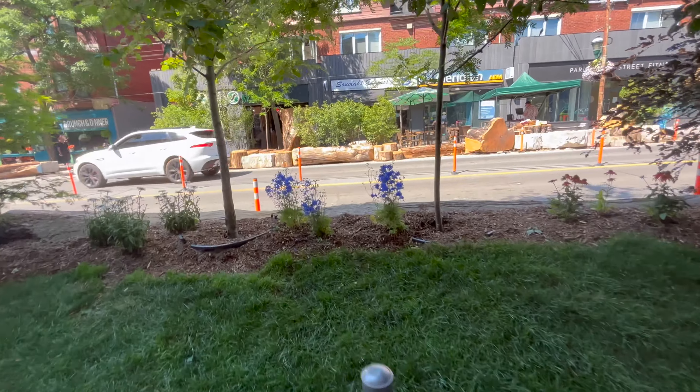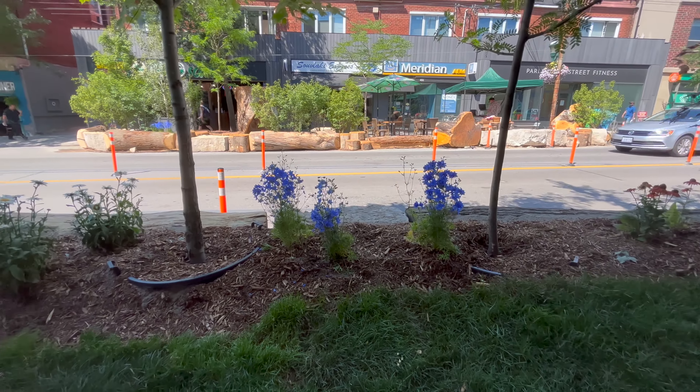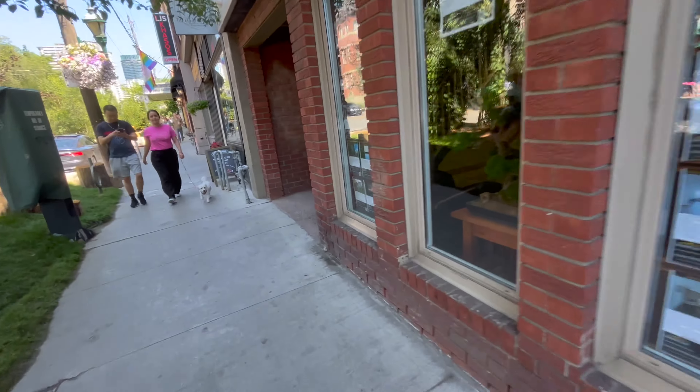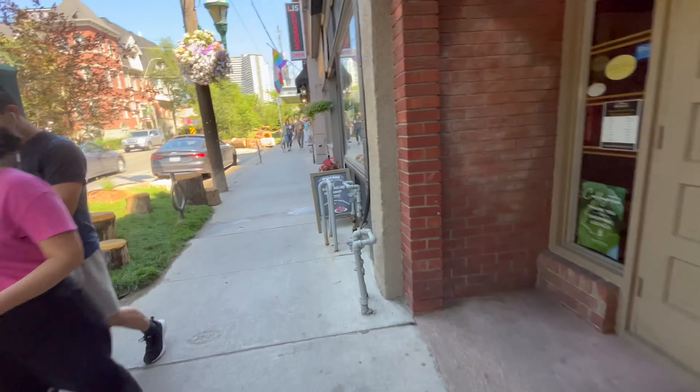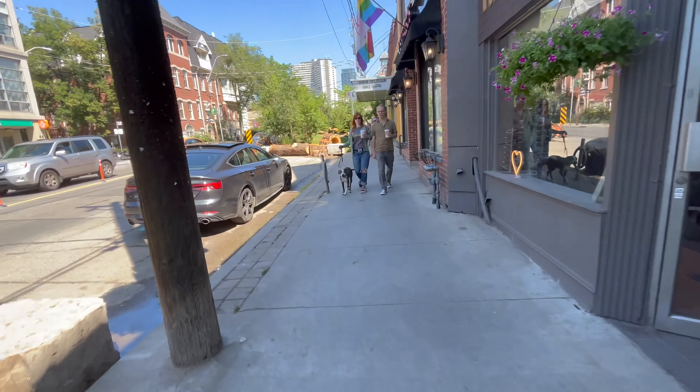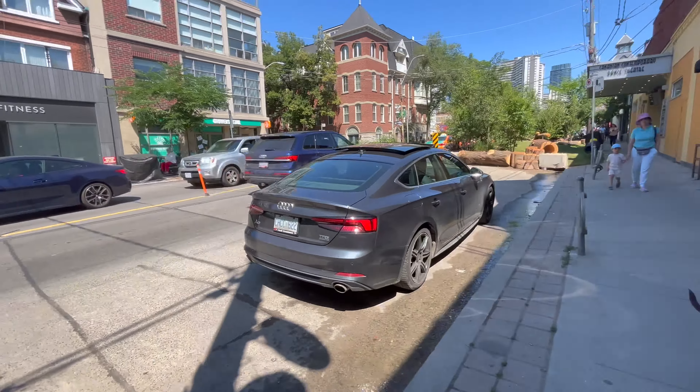There's nice shade here in the second parkette. It's a nice space to take a break and get some shade before you go on your way.